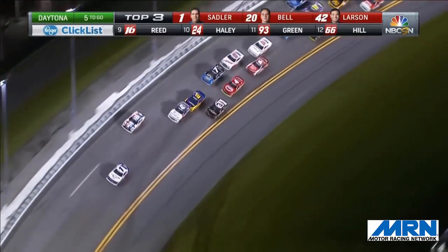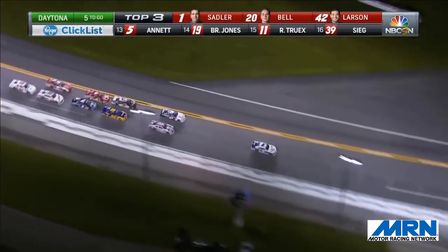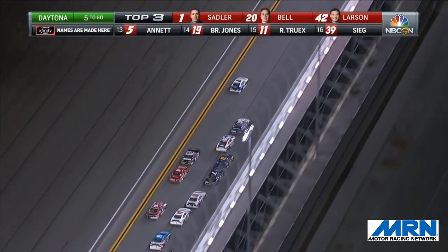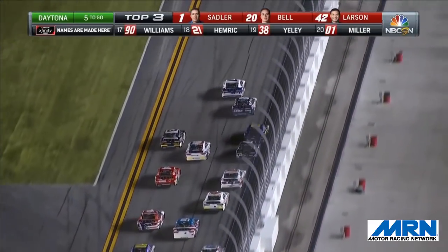Larson goes up the track and nearly gets clipped by Ryan Blaney. He'll dive to the bottom and beat Bell off turn number two for second — excellent move by Larson. He's not done making those moves. He'll go from left to right to try to get a run on the race leader Elliott Sadler.